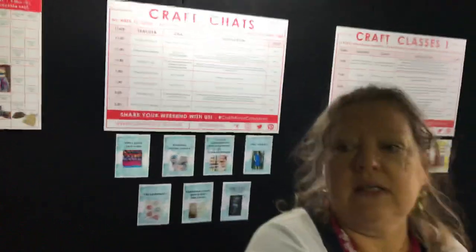Good morning patchworkers, quilters and fellow fabric lovers! Here we are today at Craft Alive Canberra — it's a four-day show, and we're just about to open, about 15 minutes to go. You can check out all your craft chats and craft classes. What I'm going to do is walk you through and have a look at some of the stores as we go.